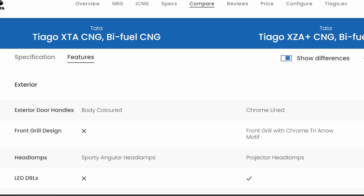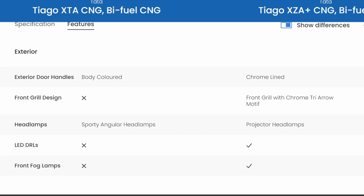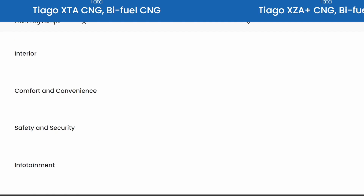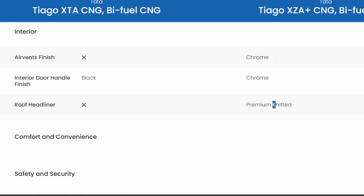We'll just check the differences. On the exterior, the XZA gets chrome door handles, a chrome front grille, projector headlamps, LED DRLs, and fog lamps. On the interior, it also gets chrome accents.